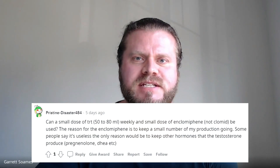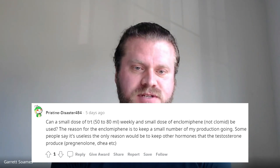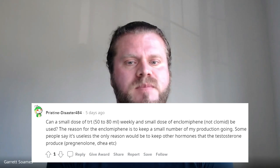We got a question from Pristine Disaster 484. The question was: can a small dose of TRT — 50 to 80 milligrams weekly — and a small dose of enclomiphene, not Clomid, be used? The reason for the enclomiphene is to keep a small amount of natural production going.